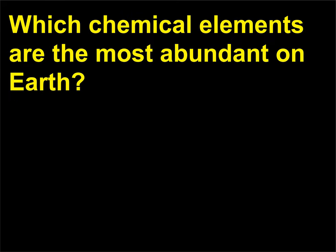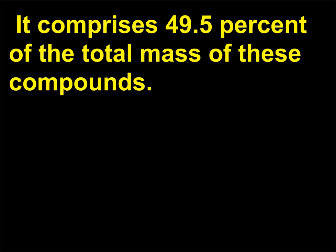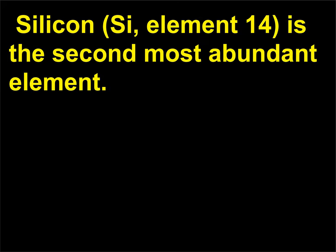Which chemical elements are the most abundant on Earth? Oxygen (O, element 8) is the most abundant element in Earth's crust, waters, and atmosphere, comprising 49.5% of the total mass of these compounds. Silicon (Si, element 14) is the second most abundant element. Silicon dioxide and silicates make up about 87% of the materials in Earth's crust.